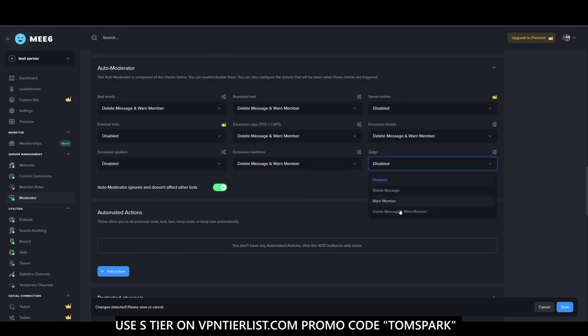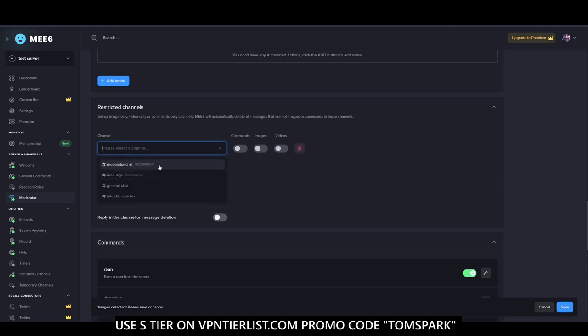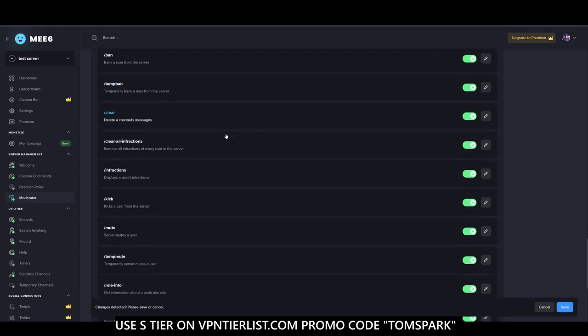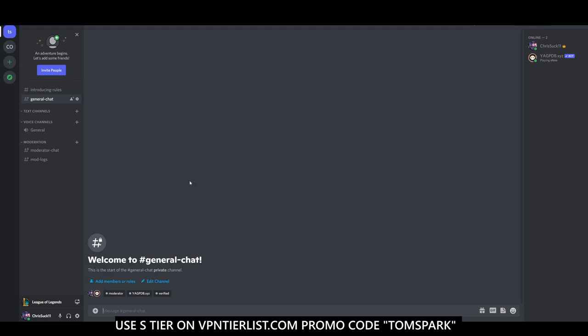Excessive mentions is also good to enable. You can also add automated actions depending on what you want. MEE6 has restricted channels where you can let the moderator chat do what it needs, plus a range of commands for clearing messages and more. Anyway, this was a pretty good start for making your Discord server troll-proof. Let me know in the comments if you have any questions, suggestions, or anything you'd like to see in the future — I'll make that video for you. See you next video!